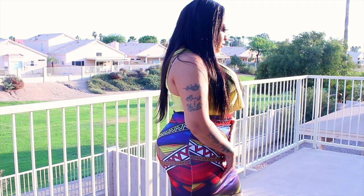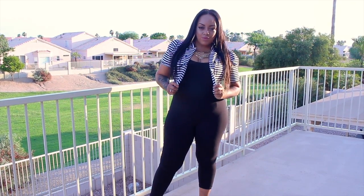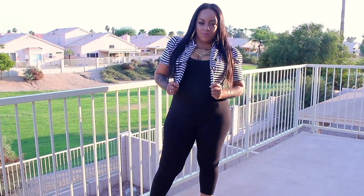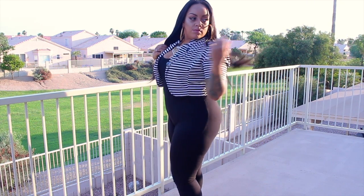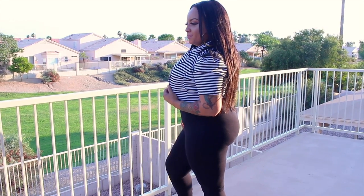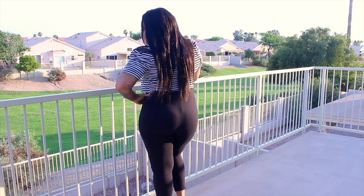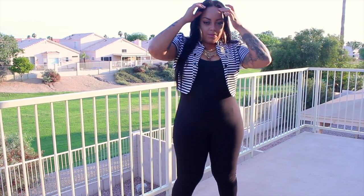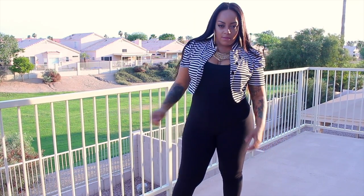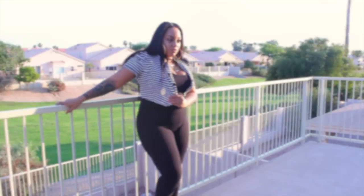The bodycon catsuit I have on is also from GSlovesme.com — it was about $20. I decided to finally jump out of the box and get one. I paired it with a little crop jacket I've had for probably six years. I do have on a waist trainer with this catsuit. The material is pretty thick, size 1X, and the stretch is really generous. It has a slight cutout back, but your bra straps will not show in this garment.